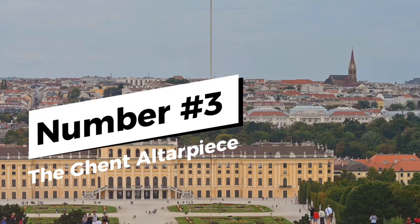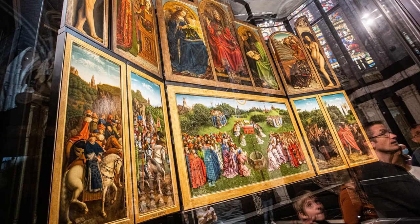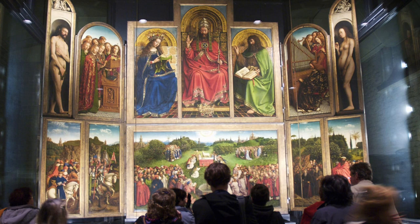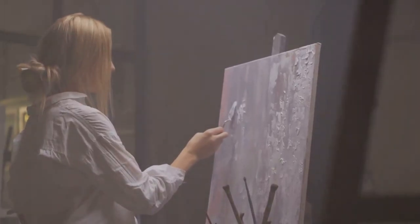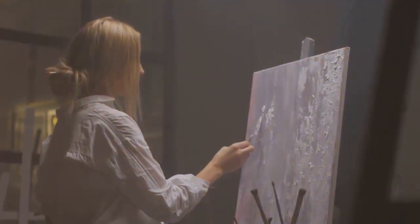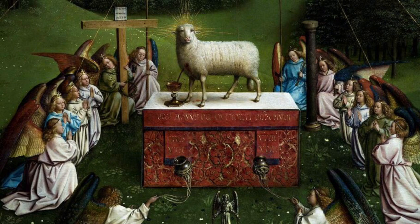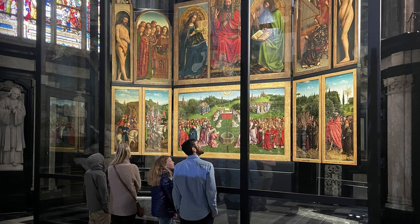Next up, we have the Ghent Altarpiece, a masterpiece stolen by the Nazis and shrouded in mystery for years. This monumental piece of art is more than just a stunning visual spectacle. It's a testament to the brilliance of Jan van Eyck, one of the most influential painters of the early Netherlandish period. Created in the 15th century, the Ghent Altarpiece, also known as the Adoration of the Mystic Lamb, is a complex polyptych panel painting that has mesmerized viewers for centuries with its intricate details and symbolic narratives.